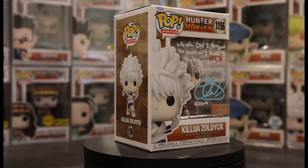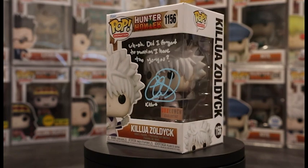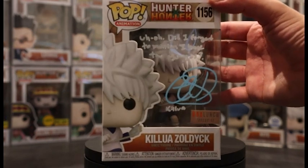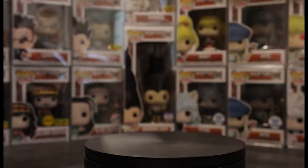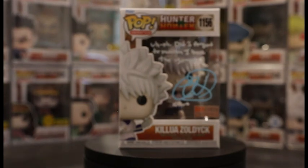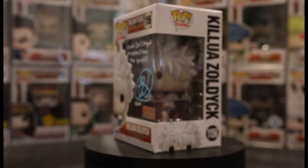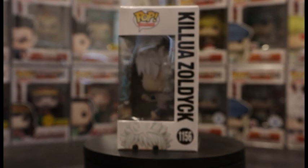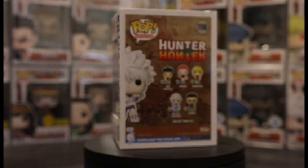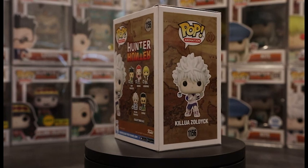Next up is Pop 1156, the Box Lunch exclusive Killua Zoldyck using his yo-yos. I do have mine signed by Christina Vee — my second Christina Vee signed Funko Pop. Sometimes you can get quotes specifically for the moment; this one says: 'Oh sorry, did I forget to mention I have two yo-yos?' I love quotes that go with the pop. A Box Lunch exclusive can sometimes be hard to restock, but right now they are sitting quite pretty.